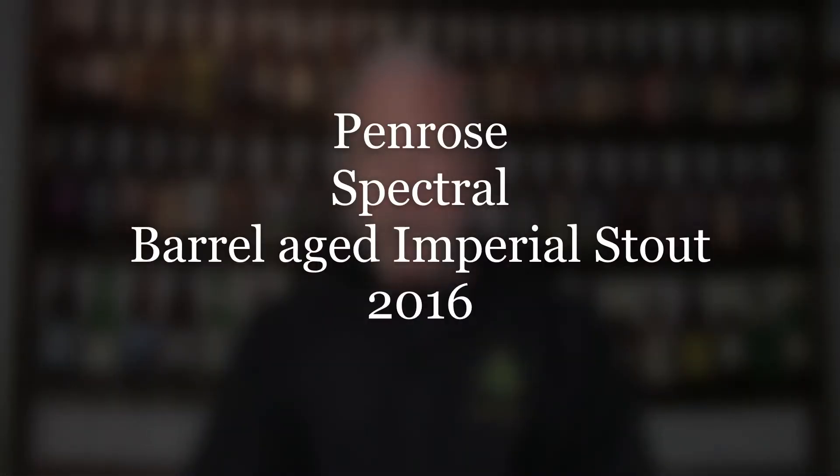Welcome back to another edition of A Glass from the Past. Today we're trying something from a local brewery in the Chicago area known as Penrose — this is their Barrel Aged Spectral Imperial Stout. This is a ten percenter. You'll see that it pours pretty dark; it's a brown-black with a stunted tan head.